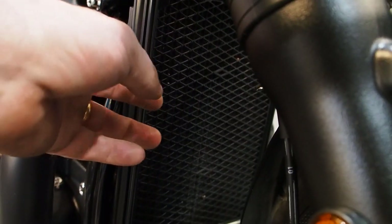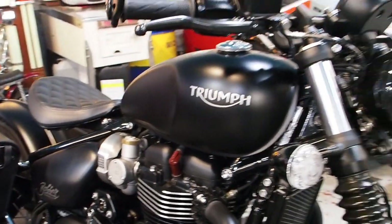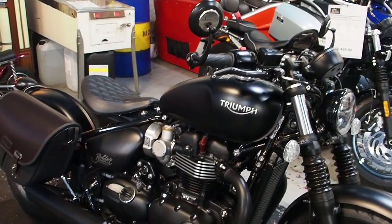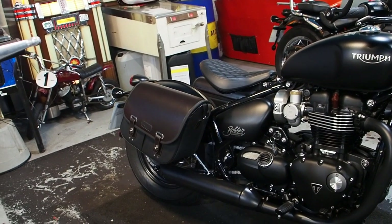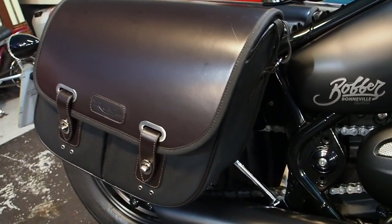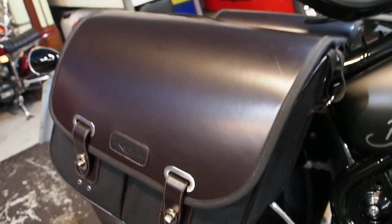I don't know if that's a standard Radguard, or it's got a Radguard on it, but there's something there anyway. So that's your Bobber Black with the bar end mirrors, and the incredibly gorgeous — and probably very expensive — Triumph leather and wax panniers.